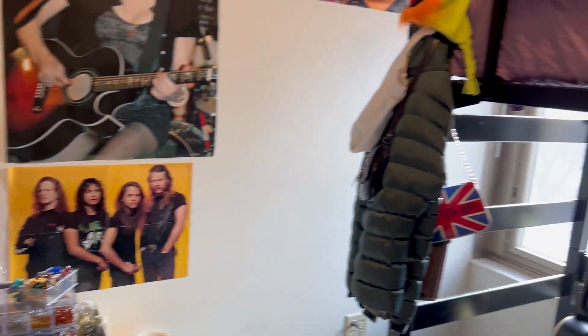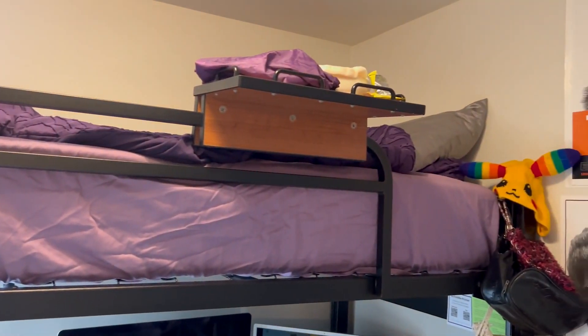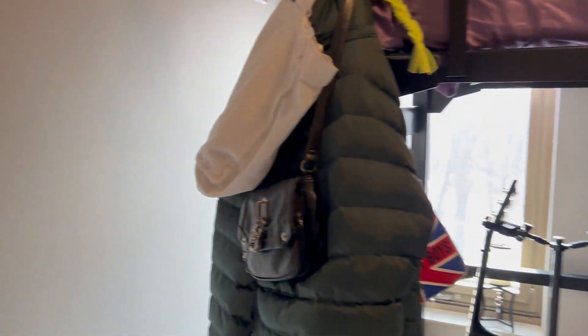With all the space that Roundhorst Suites provide, it's very easy to get creative and to express yourself through your living area, and that's one of the reasons I love the Roundhorst Suites. And that was my tour of the Roundhorst dorms.